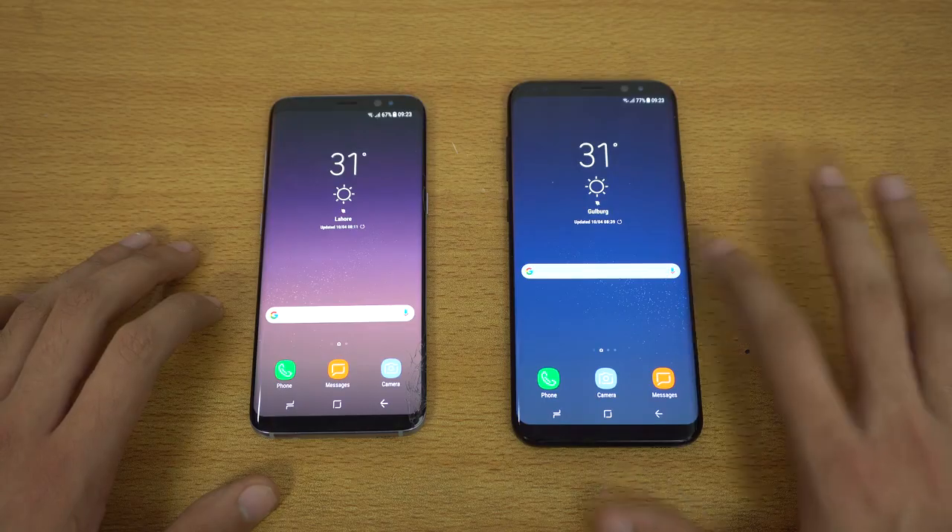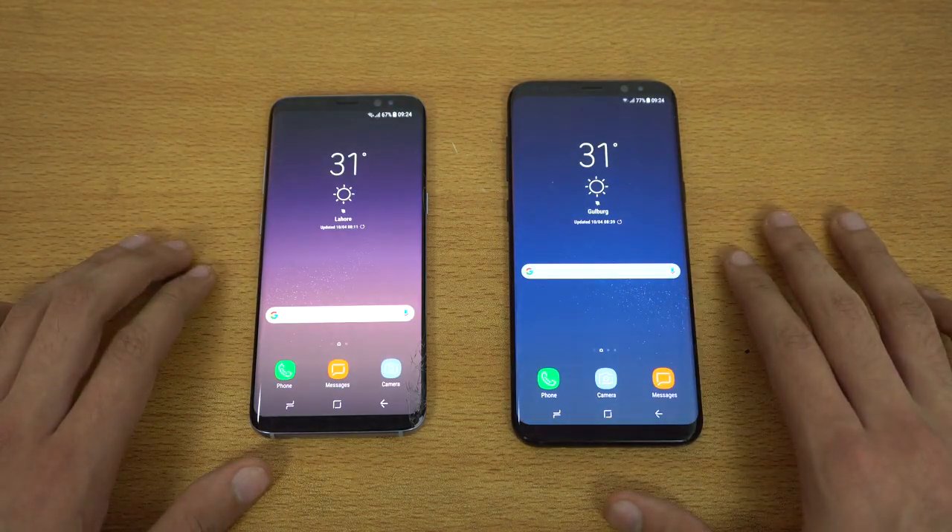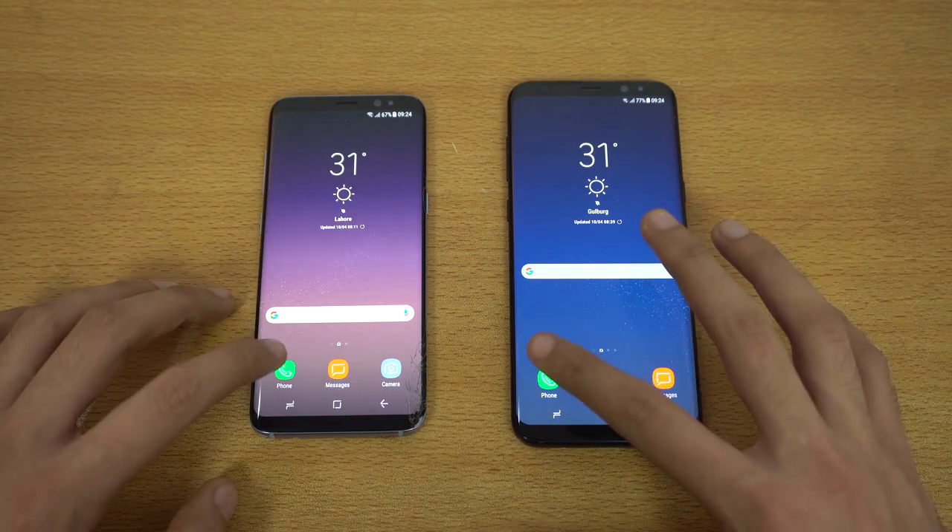Same Wi-Fi network on both devices, and we got everything closed up in the background. These two phones are the Exynos variant of the S8 family. Let's begin with the basic stuff.